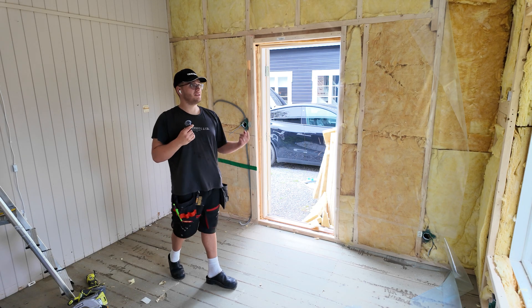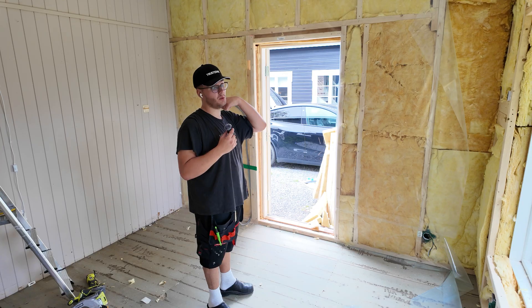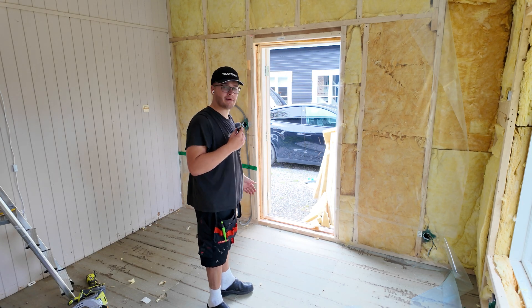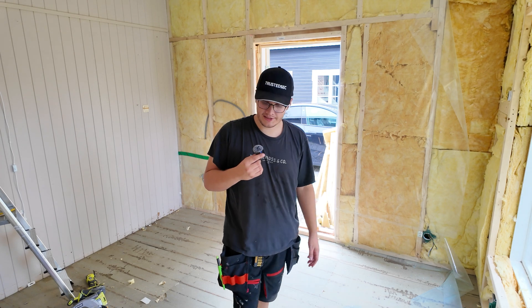Obviously the stuff around the windows is going to be a bit of work as well, but we'll get there when we get there. I am happy with the amount of work I got done today. This is the end of part one of the renovation project — I'll see you back in part two. Goodbye!